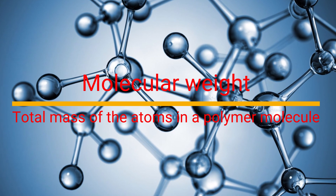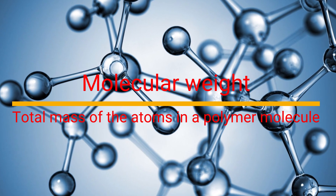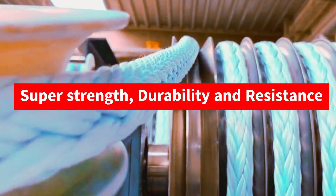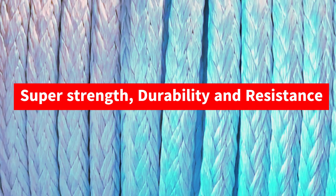Molecular weight refers to the total mass of the atoms in a polymer molecule. The ultra-high molecular weight in Dyneema means its polymer chains are exceptionally long. These chains give it super strength, durability, and resistance, making the fiber incredibly strong.